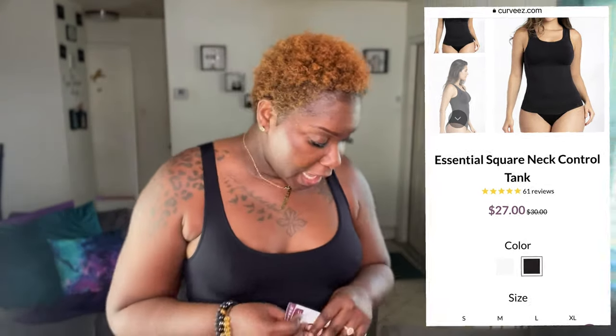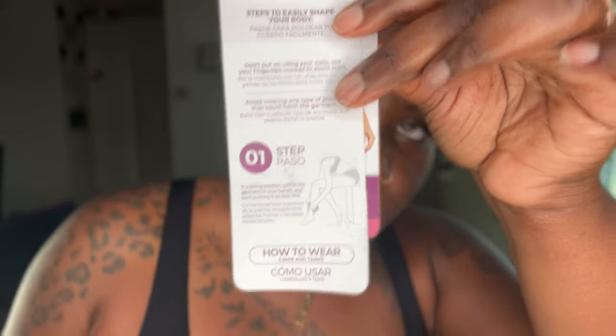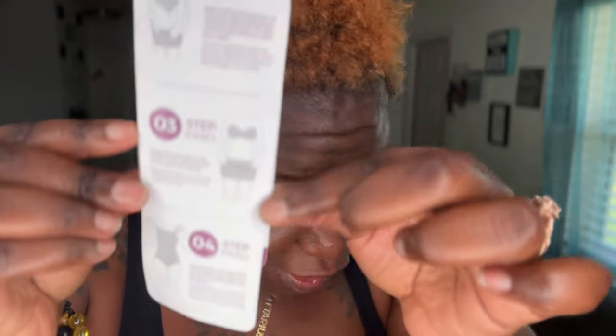Curvy's is starting off with a big bang! This next one is called the Essential Square Net Control Tank and I got it in a size extra large. Reading is paramount — I eventually read the steps on how to put this on, and as you can see, you step into it. If you decide to try to put this on over your head like a normal shirt, prepare to dislocate your shoulder. Your girl was on the struggle bus. It would be nice if all shapewear came with instructions. Anyway, it's a tank that goes to about here and I paired it with a skirt, though you could also pair it with jeans.